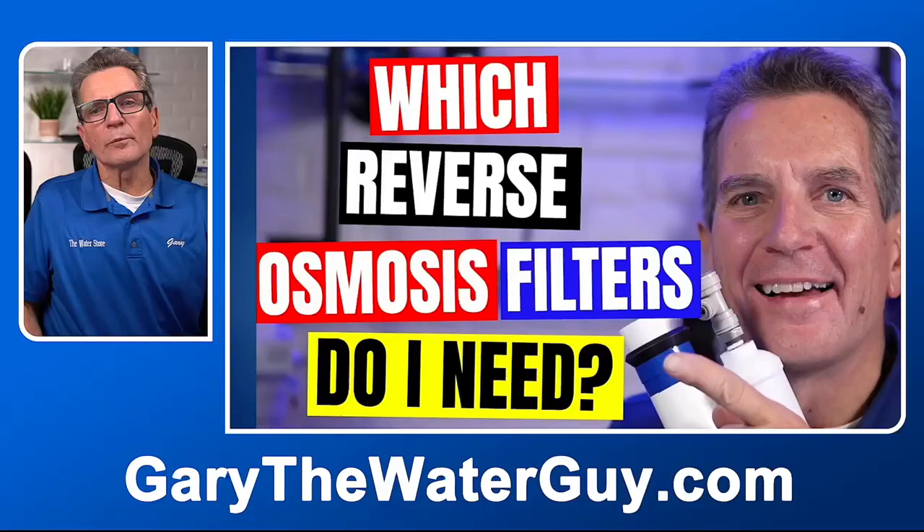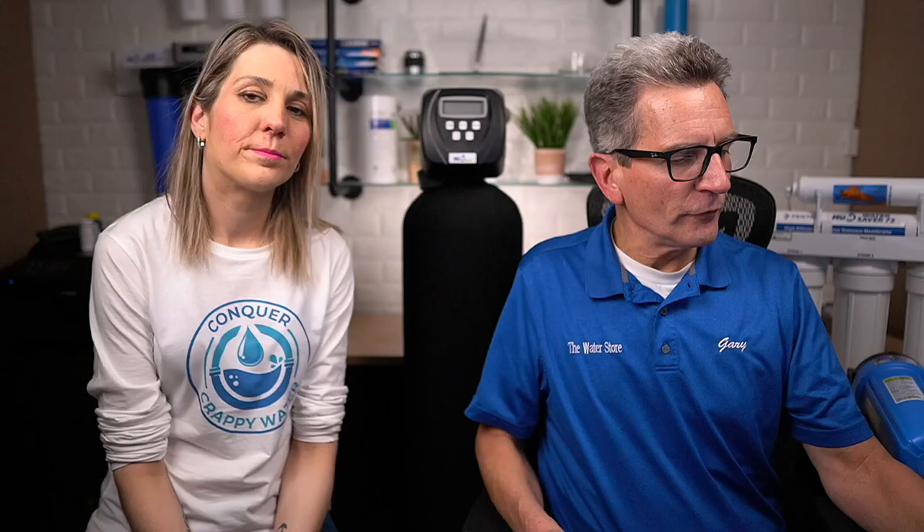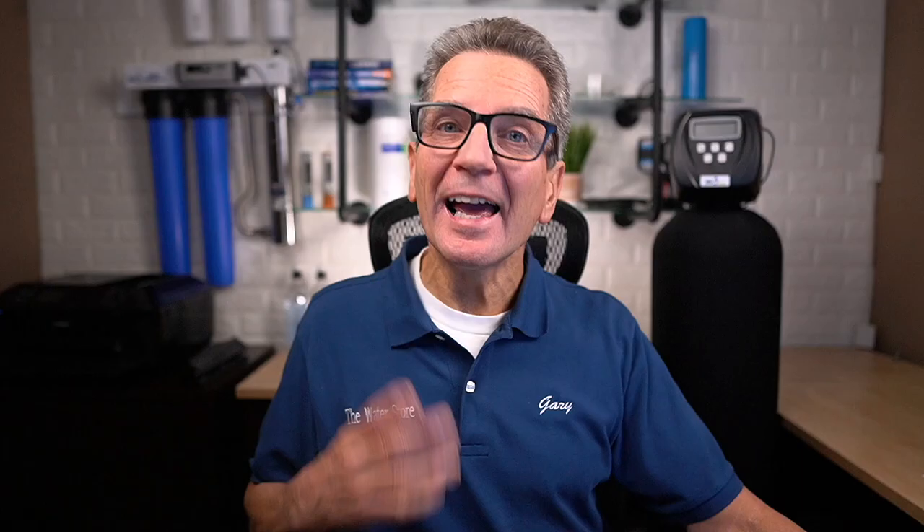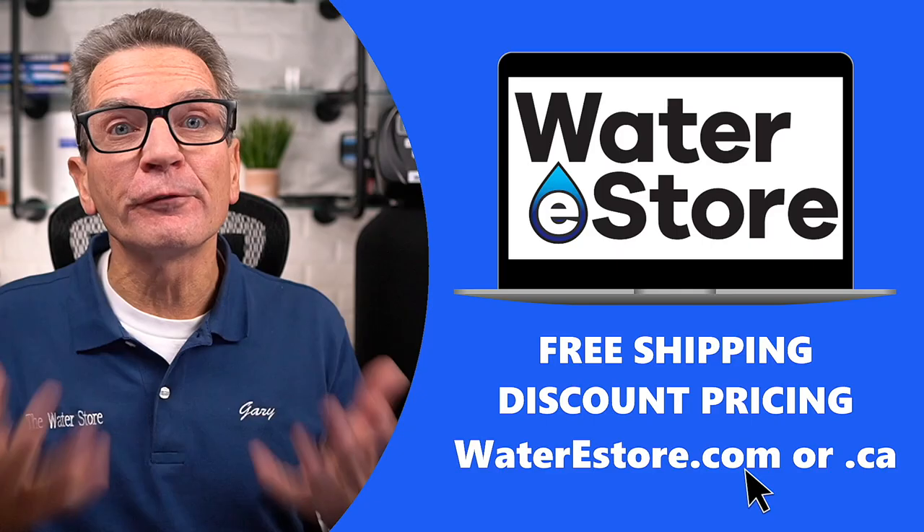When it comes to getting reverse osmosis replacement filters, a common question is which one do I need for my system? I've got a great YouTube video that breaks it all down. If you're still not sure, send us a picture — from a picture, we can usually figure out which filters you need. I also have YouTube videos showing exactly how to do the maintenance yourself to save you money. If you're looking for more information about the water filtration systems discussed in this video, go to waterestore.com in the US or waterestore.ca in Canada — we offer free shipping and discount prices. Click here for your next video on city water filtration.